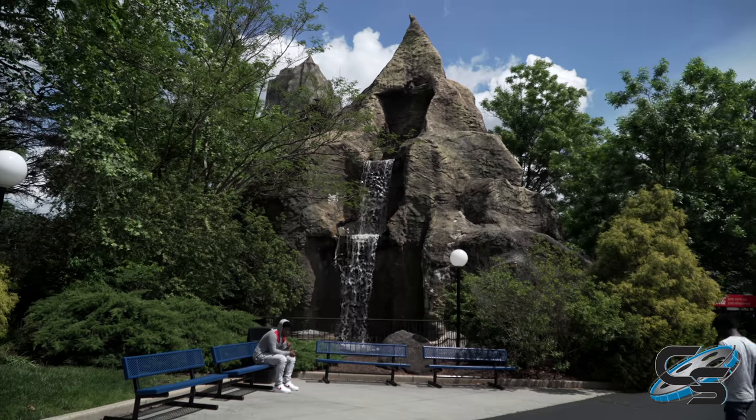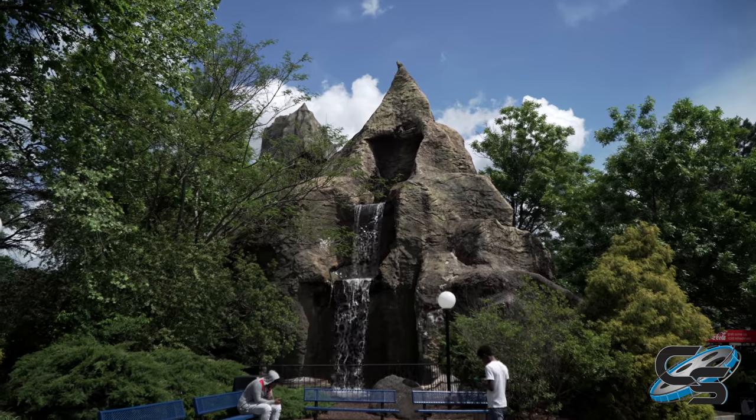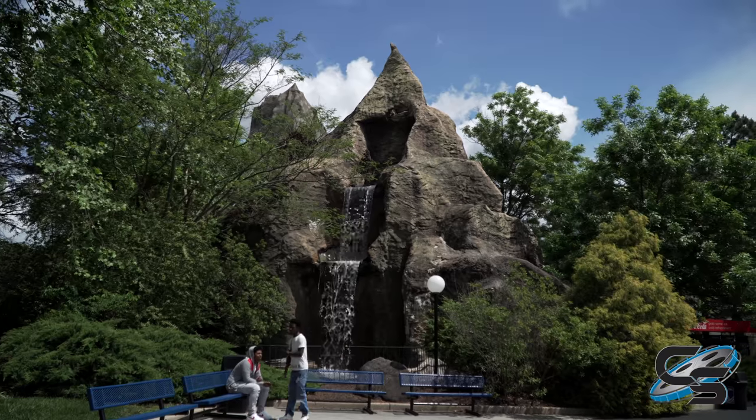Something interesting over here on the other side of the Volcano — they've got this little mountain right here and the waterfall is running on it. So if you ask me, I bet this section is staying.